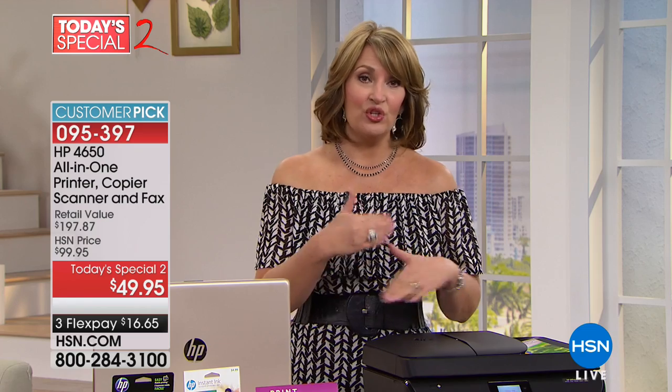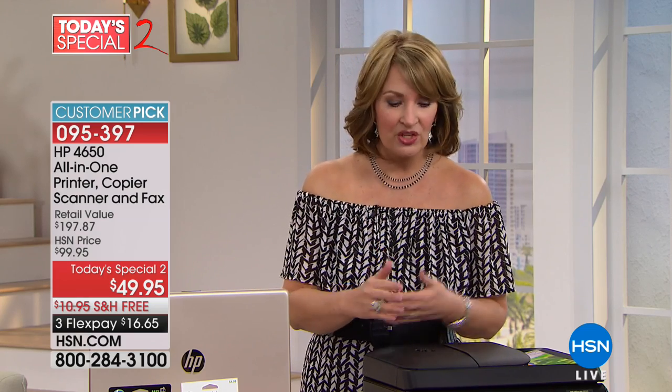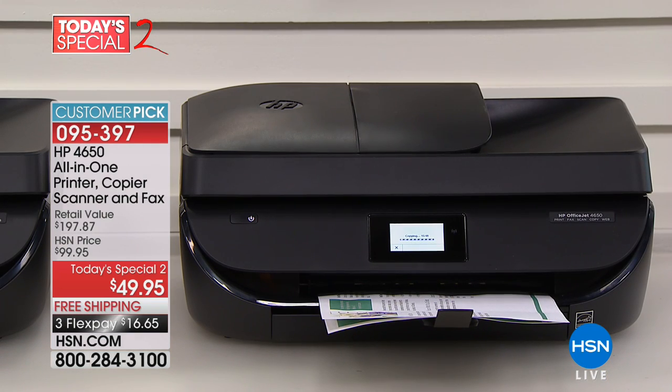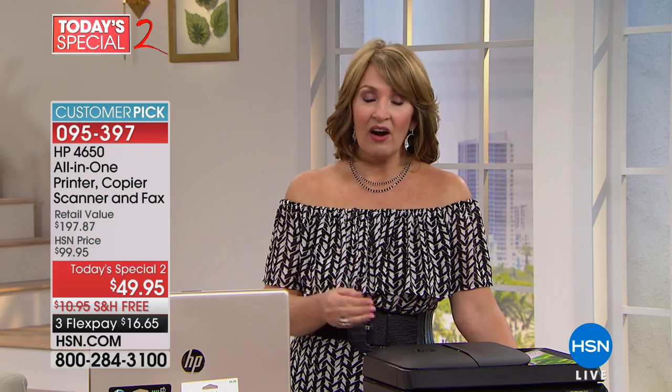Plus you get the ink. If you do decide to do the Instant Ink, you get half off the ink every time you reorder — which you don't have to reorder because it knows when to send you ink. It's a wonderful feature you can test out. If you decide you don't want to do Instant Ink, you don't have to. But it's really there for your convenience, and the fact that you don't have to worry about running out of ink is a really nice peace of mind.